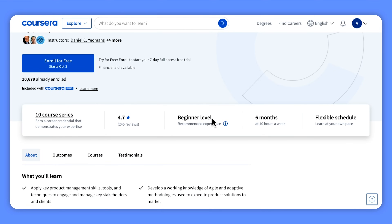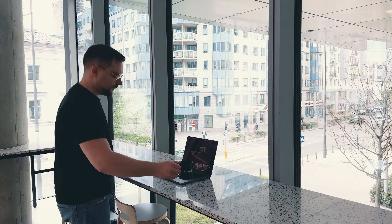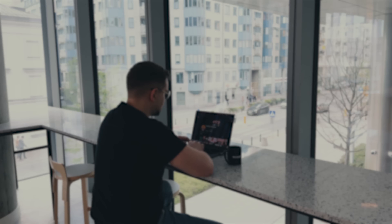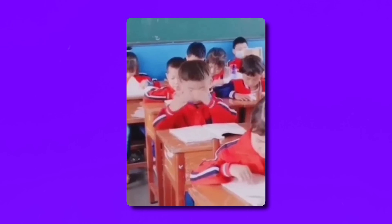Who is it for? One thing to note about this course series is that you don't need any previous experience to get started. This professional certificate is open to everyone regardless of your job or academic background. You can be a fresh graduate looking for a career change or simply curious about product management. All you need is a passion for learning and the desire to dive into the exciting world of product management.